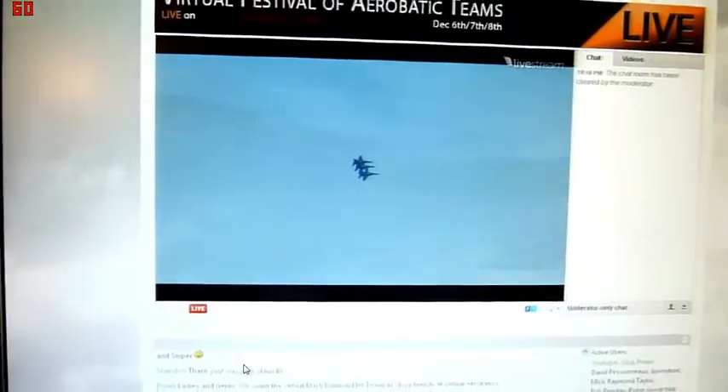We have established a left echelon formation. Approaching center point, Rhino will roll the formation 360 degrees into the two wingmen.